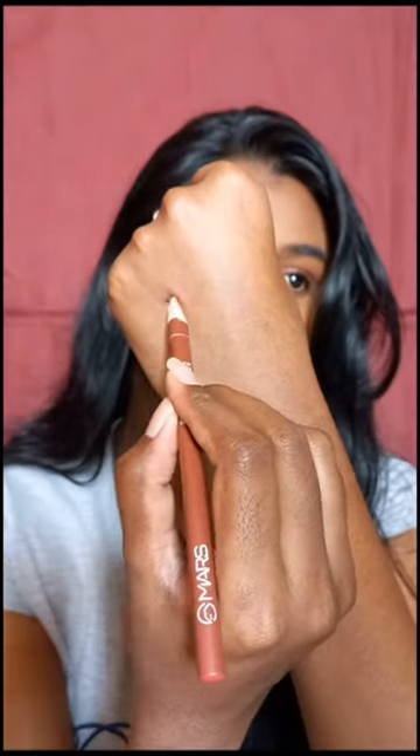It is very highly pigmented, doesn't really tug or pull your lips while you are applying it. The lip liner by itself gives a creamy matte finish. It's not very drying on the lips as well.